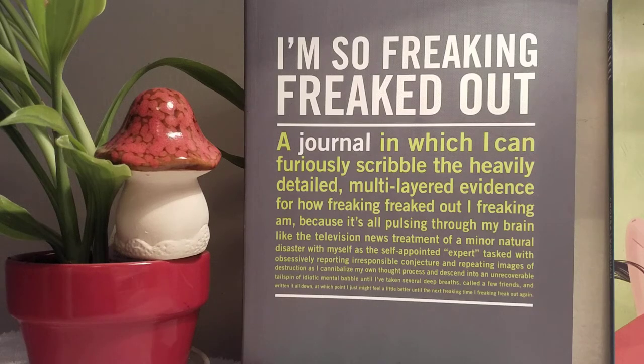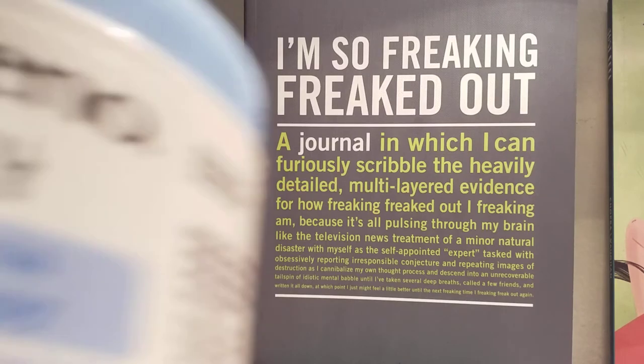Good morning, good afternoon, and good evening. Thank you for clicking on the third video in my 'How Do I Maintain and Care for My Eczema' series. In this video we're going to talk about Aveeno products. I have a balm, two lotions, and four body washes to share with you.